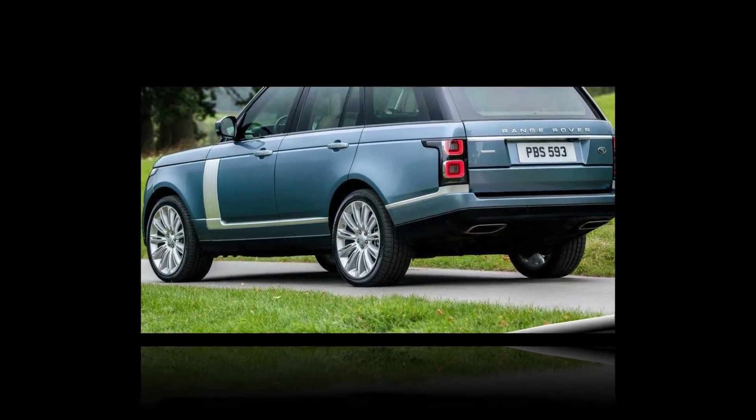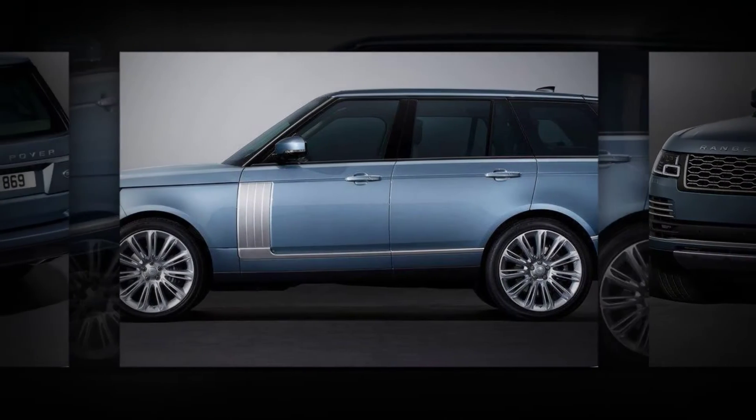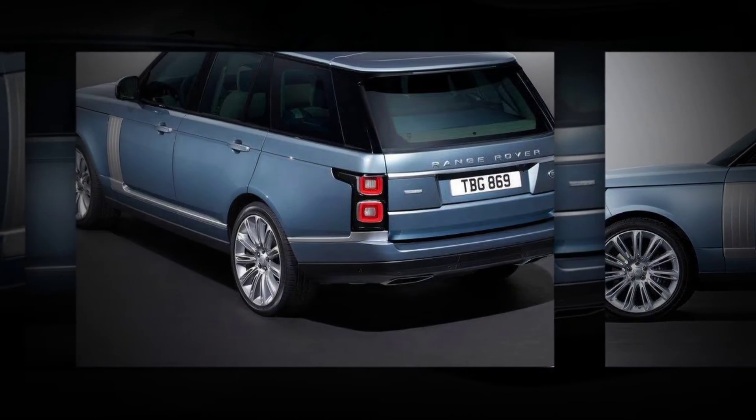On the outside, the prototype is sporting a new grille, a new front bumper, and some tweaks to the lights at both ends. The wheel pattern in some of the shots is also one we haven't seen on the Range Rover before.